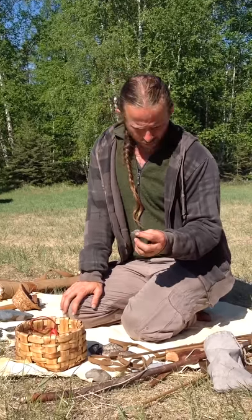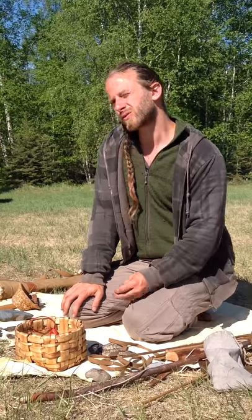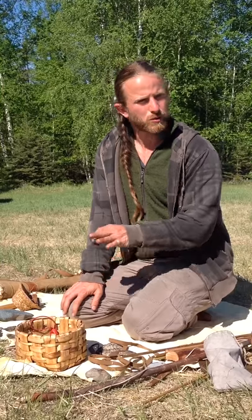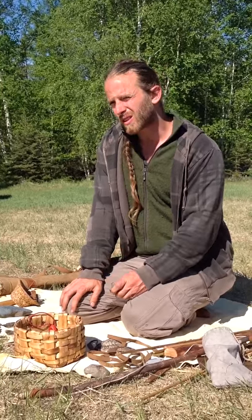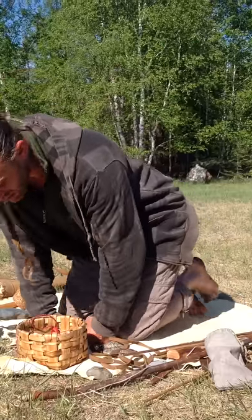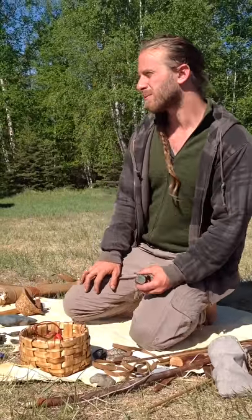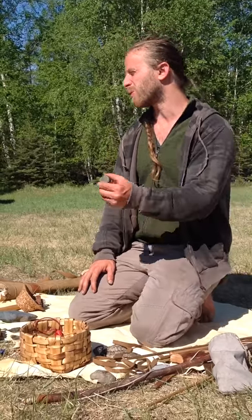So people would trade that kind of stone long distances. Once again, I don't have enough information for here, and what Cree people used to trade in this region. But it would be interesting — I'm pretty sure we know about that. If they had this kind of stone, they would trade them, coming from north or south.